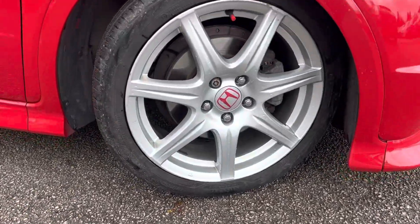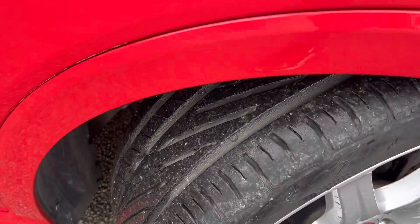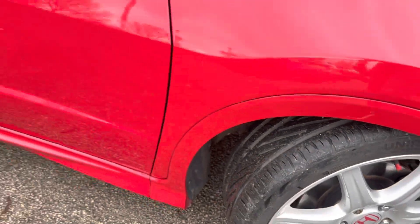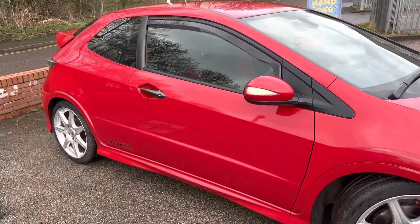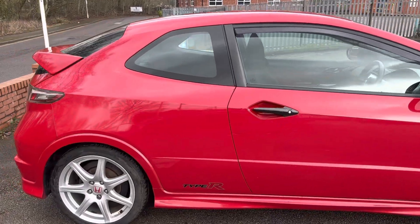The alloy wheel is in good condition — just minor curb marks, nothing too serious. There's plenty of tread on the Uniroyal tyre, and coming down this side you can see the carbon fibre covers on the door handles.